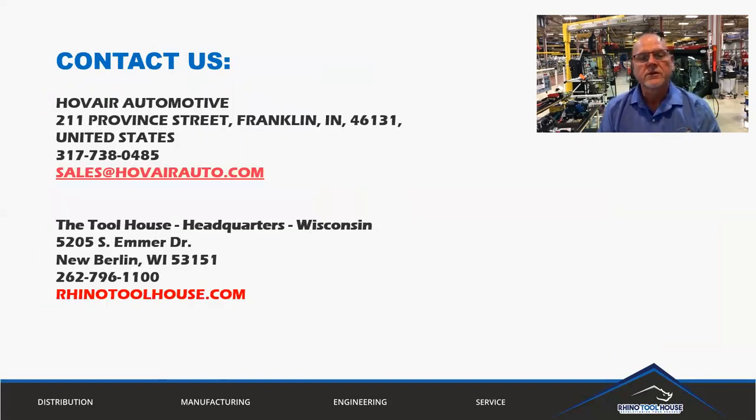If you have any questions or additional concerns, feel free to give us a call. Hub Air's address and website are listed here, as well as Toolhouse's. Give us a call — we can stop out, take a look at your application, and be happy to help you find solutions to whatever challenges you may have. Thank you.